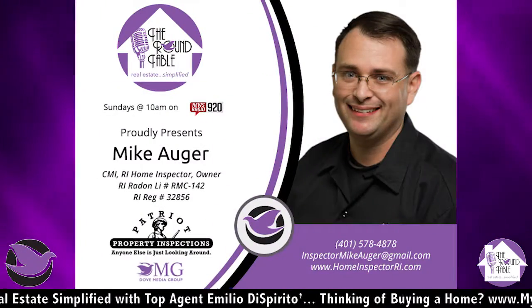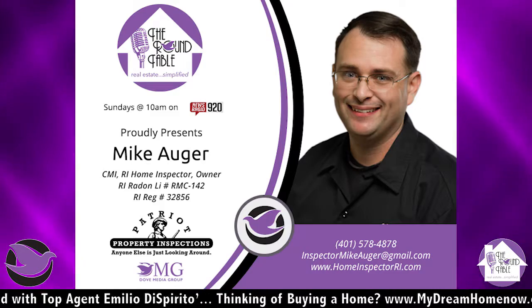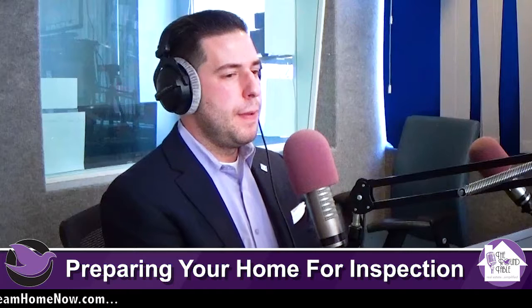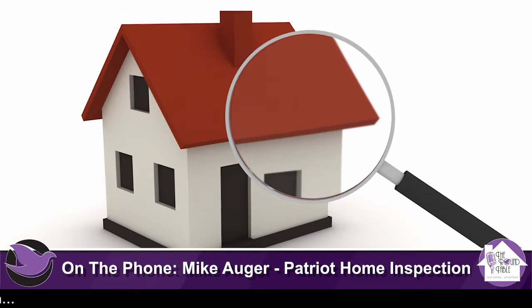The first thing is you want to ensure that the inspectors have access to everything — attics, mechanicals, crawl space areas, things like that. You want us to have free access to look at everything we need to look at, so we can do our job, and so that a potential buyer doesn't become apprehensive because we can't get to something. That sometimes makes somebody more nervous than just getting in and seeing what's in there.